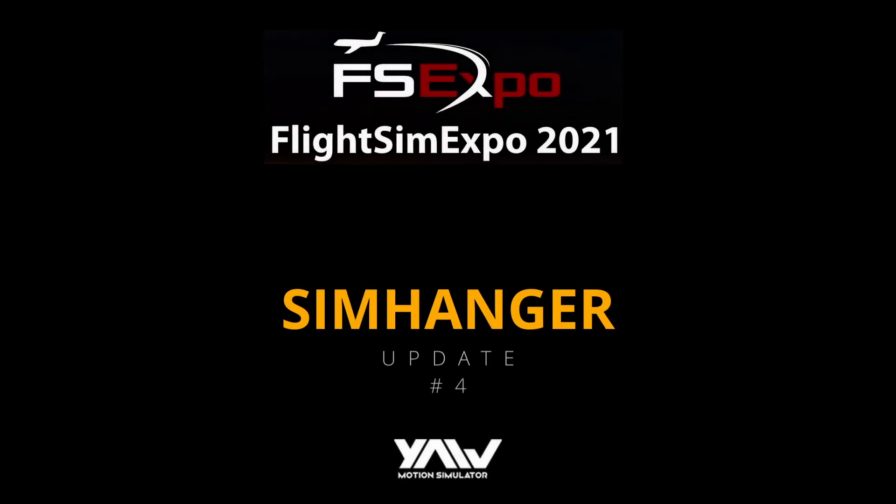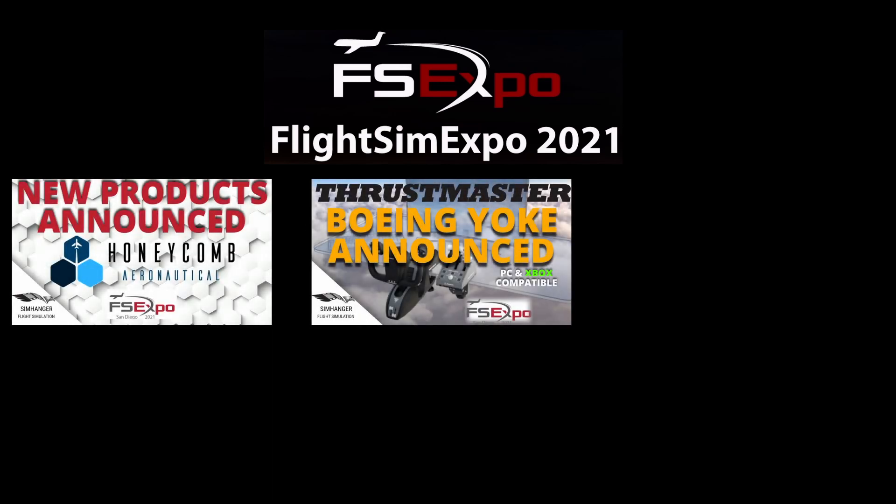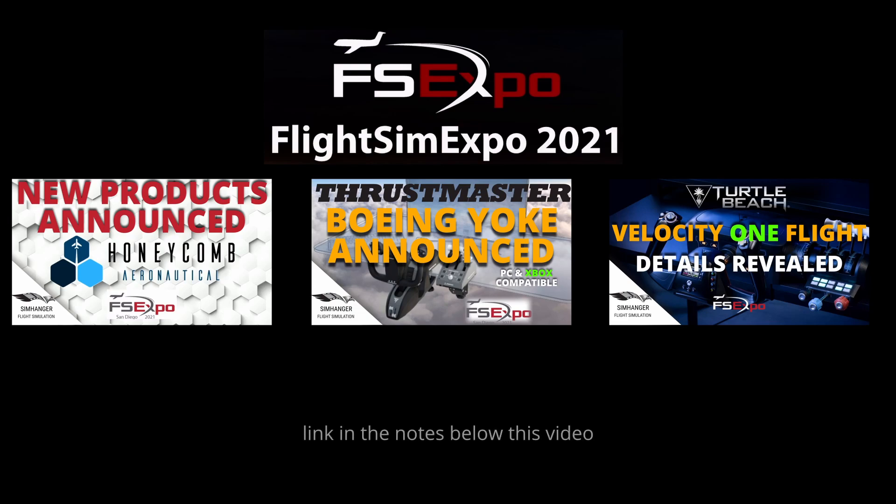This is a further update on the Flight Sim Expo 2021 happening in San Diego, California from the 24th to 26th of September. If you want to catch some highlights from the show, you can check some of the videos that I've already produced. Links to all these videos are in the notes below.